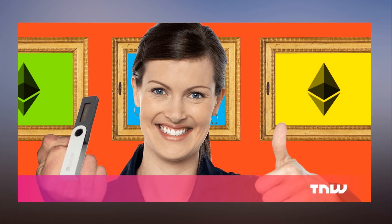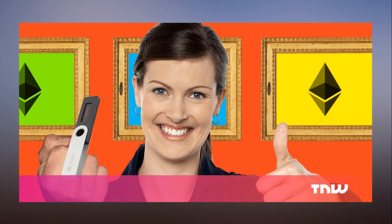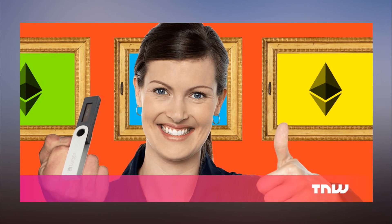So next time you're making a transaction with your Ledger wallet, better take your time to make sure everything is in check — you might be risking getting all of your coins stolen.